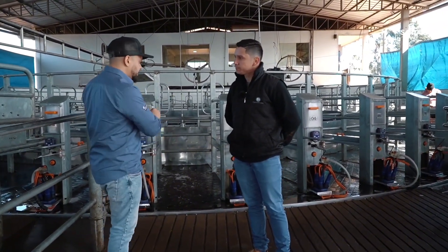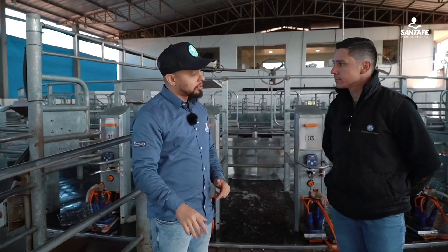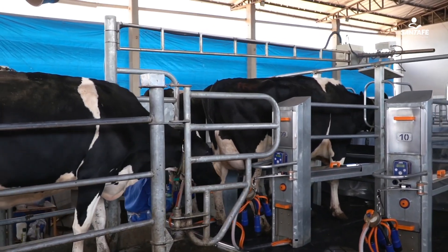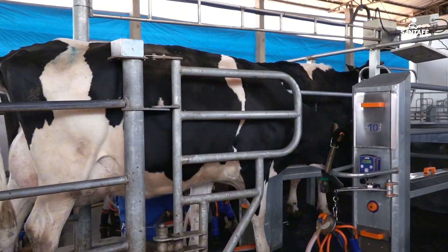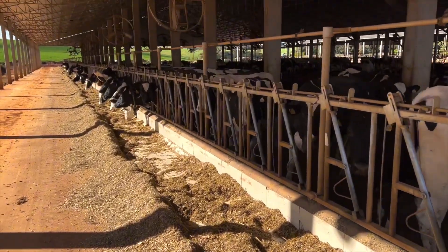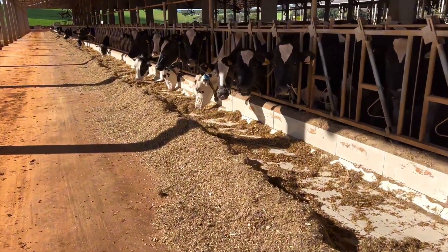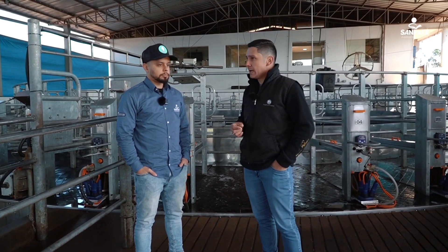The animal is a sensitive creature. If you handle it the wrong way, it will respond by reducing production. This animal ends up being culled more frequently. Because if the animal isn't efficient in the system, we can't keep it in the farm's routine — it has a fixed cost. That's why we invest in good quality machines, both for feeding and for milking, providing comfort for these animals, because we want them to produce milk for the farm.